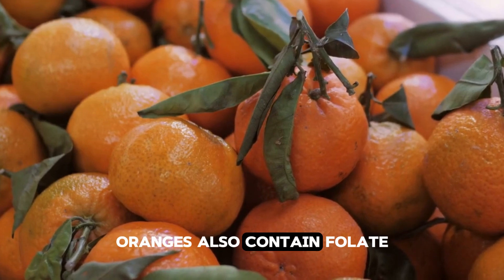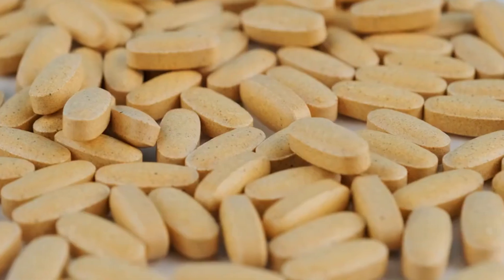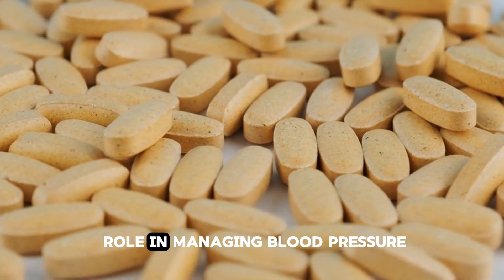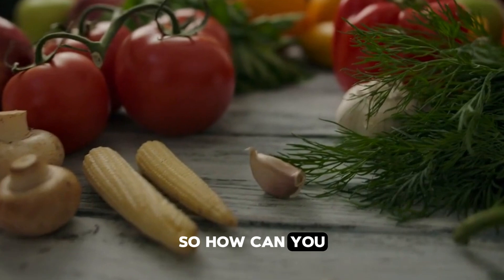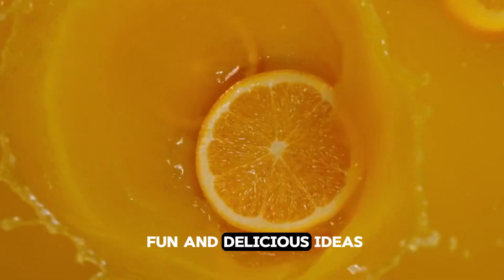Oranges also contain folate and potassium, two nutrients vital for heart health. Folate helps lower homocysteine levels, a known risk factor for blood clots, while potassium plays a key role in managing blood pressure, providing additional support for cardiovascular wellness. So how can you add more of this sunshine-packed fruit to your daily routine? Here are a few fun and delicious ideas.